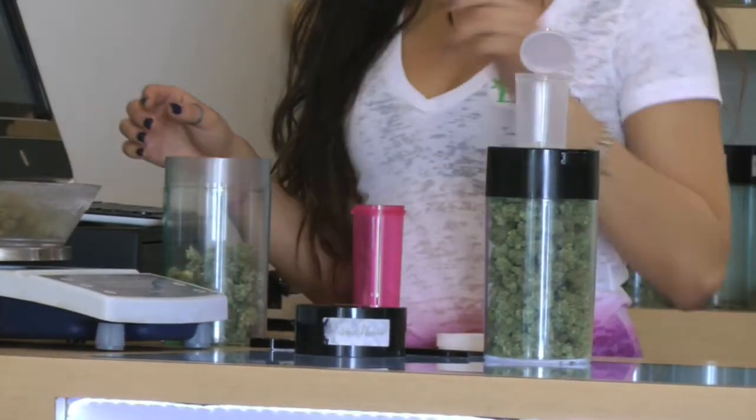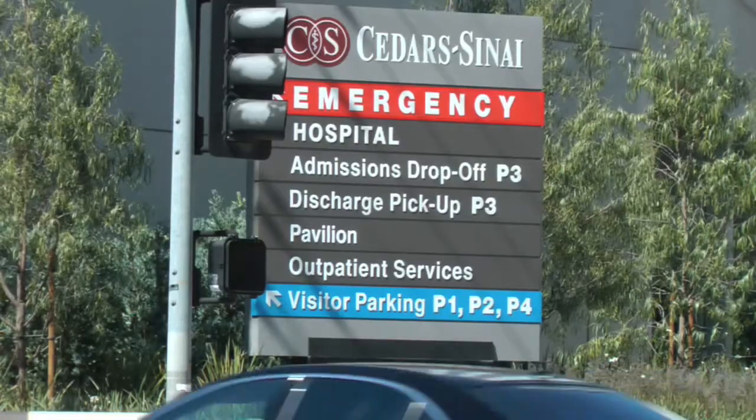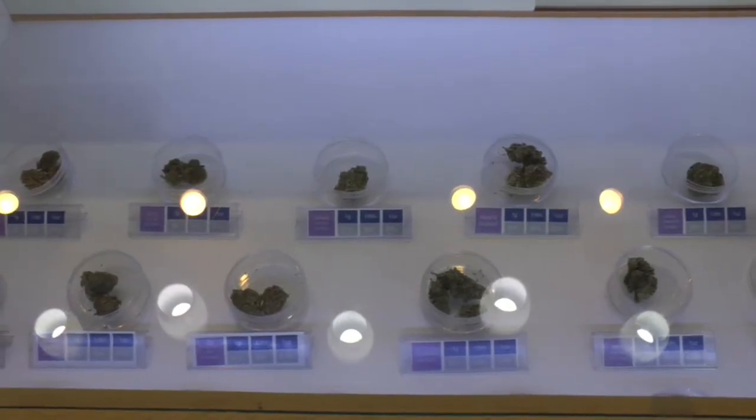Muzicek says that the stigma against medical marijuana is dissolving by the day, and that marijuana is now a more mainstream solution to treat health issues. One of the main things is that there's a Cedars-Sinai hospital right around the corner, so they get a lot of patients who suffer from chronic illnesses, second and third stage chemotherapies, who are on so many different pharmaceutical drugs and need some kind of relief or medicine to help them sleep.